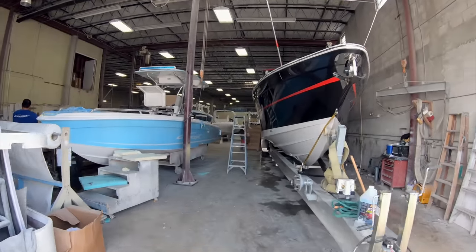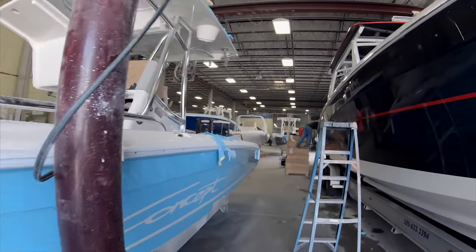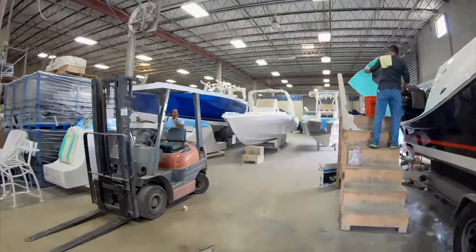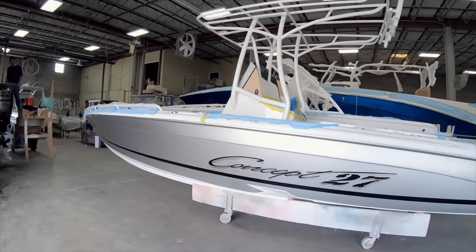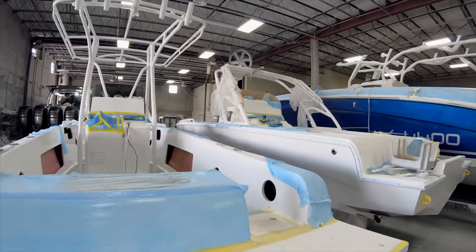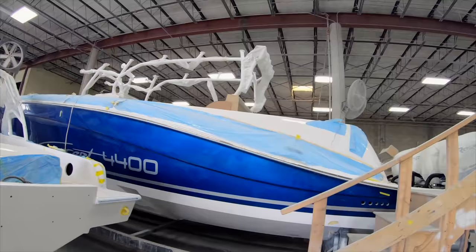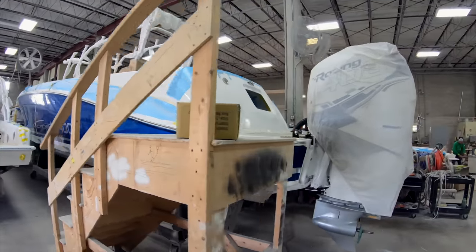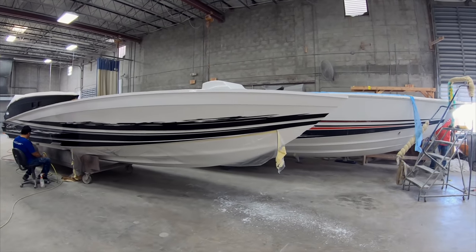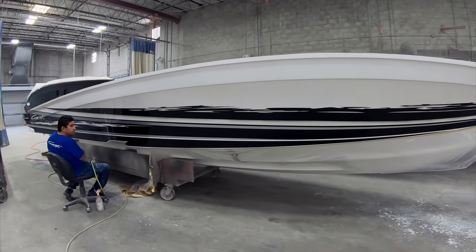Here we go — we walk in the front gates and you can see a 27 being built here in the final stages. Here is a quick peek at their 44; we're going to show you more about that next. Sharp looking 27 in a gleaming silver — they have the regular T-top configuration, radar arch. You've got a 44 here with a massive T-top, coming in quad 400Rs by Mercury. Concept is known for some spectacular paintwork and they do pretty much everything in-house; you can see here they're finishing things off with a little wet sanding.